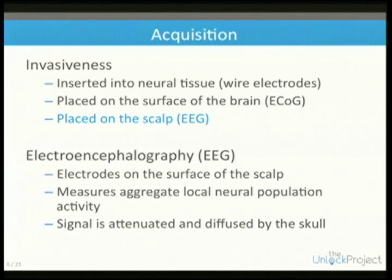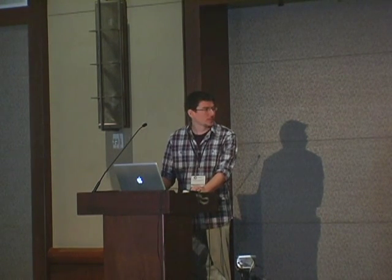The skull really severely attenuates and diffuses these signals. It's nice because it's non-invasive, easy to get subjects, and doesn't require surgery. But the signal-to-noise ratio of the data you're working with is not great, so it becomes difficult to work with.